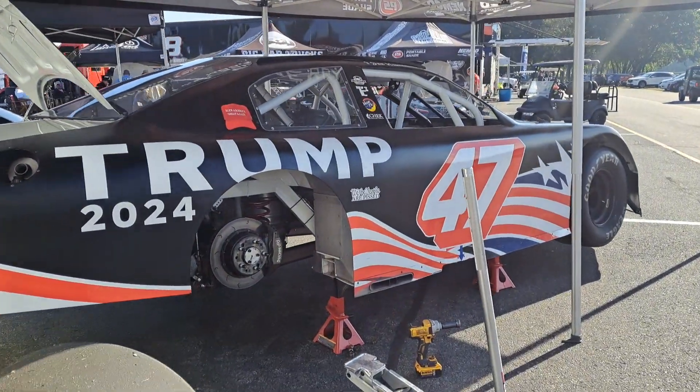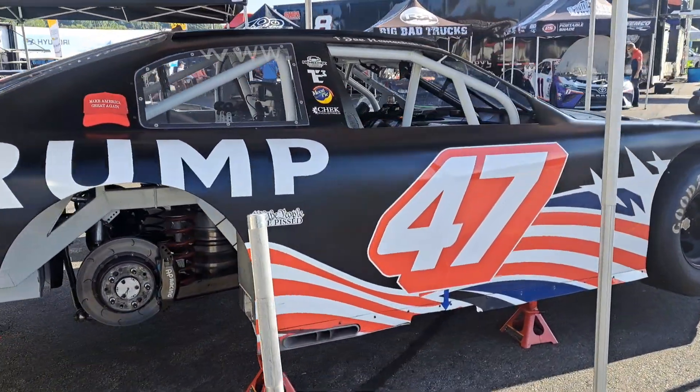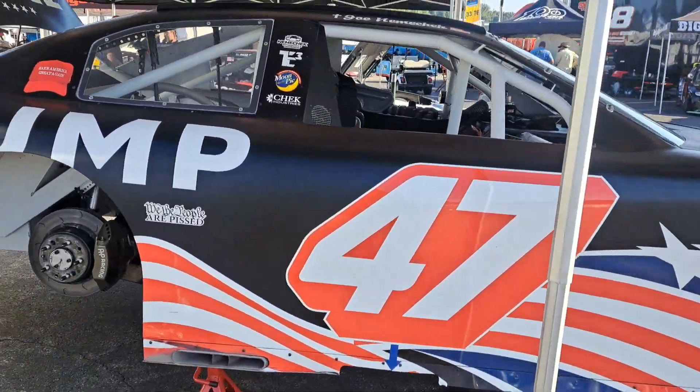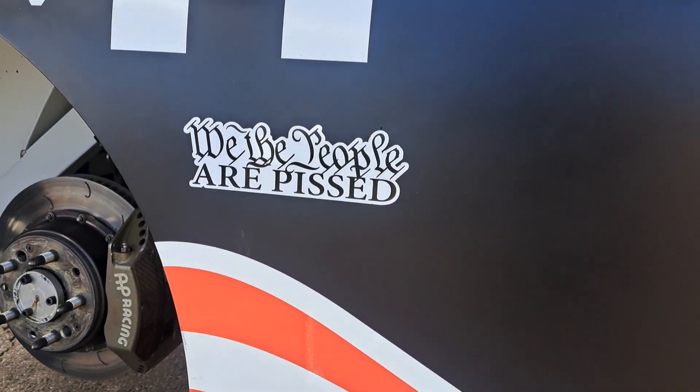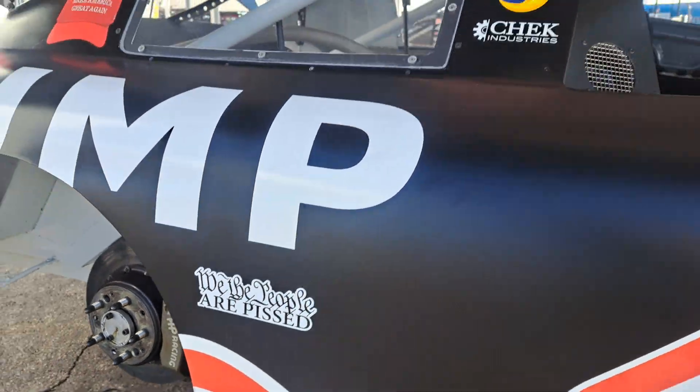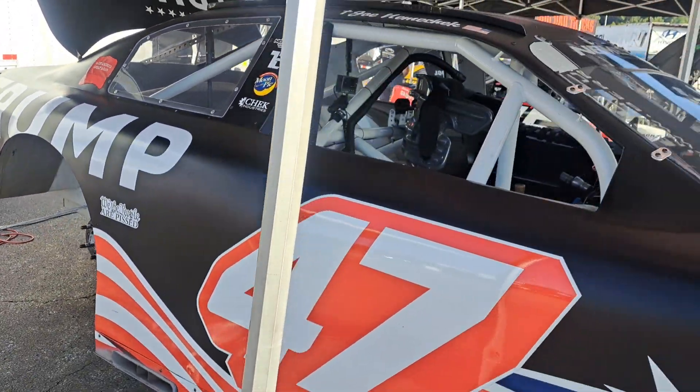Now, this is my favorite car — the Trump 47 car. This is really neat. One of Joe Nemechek's old cars. Get a load of this — 'We the people are pissed.' You gotta love it.